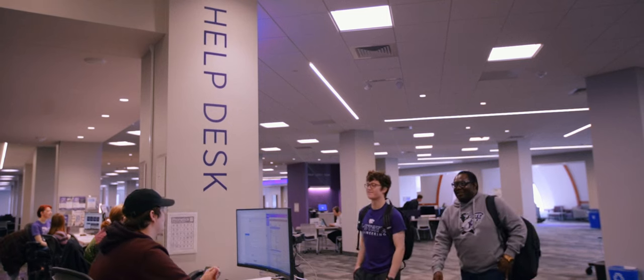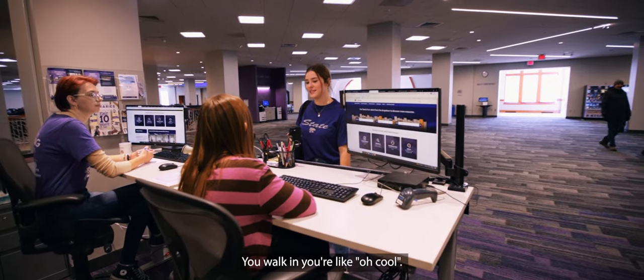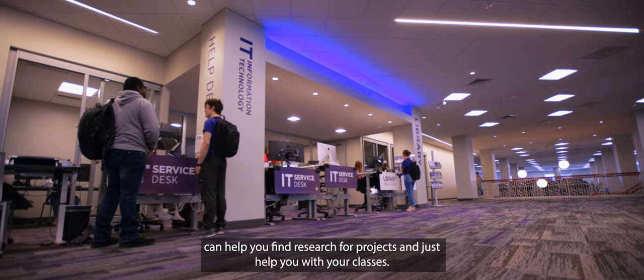As you walk into Hale, the first thing you see is the library help desk and the IT help desk. We also have great academic librarians that can help you find research for projects and help you with your classes.